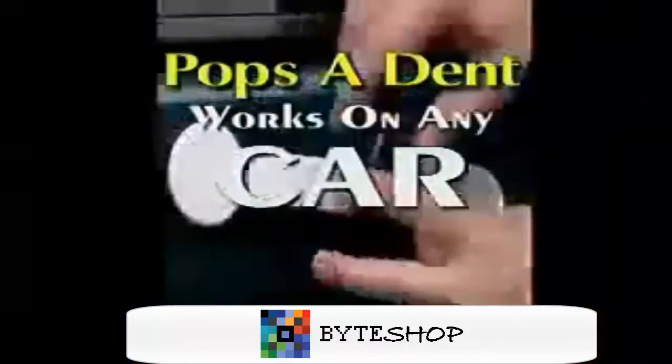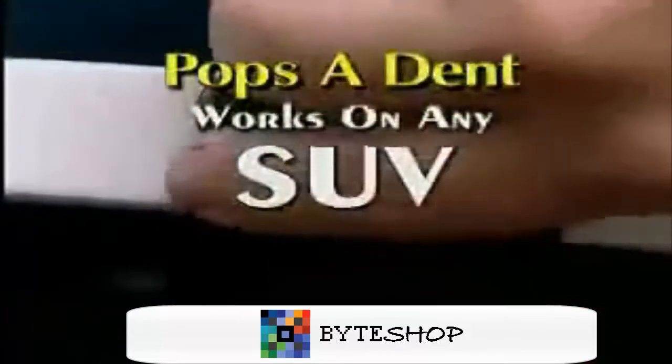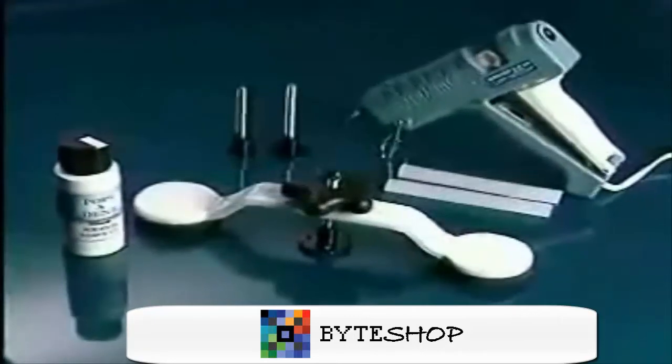PopsiDent works on virtually any car, truck, van, or SUV — big or small, almost any size at all. Now, get the amazing PopsiDent system.